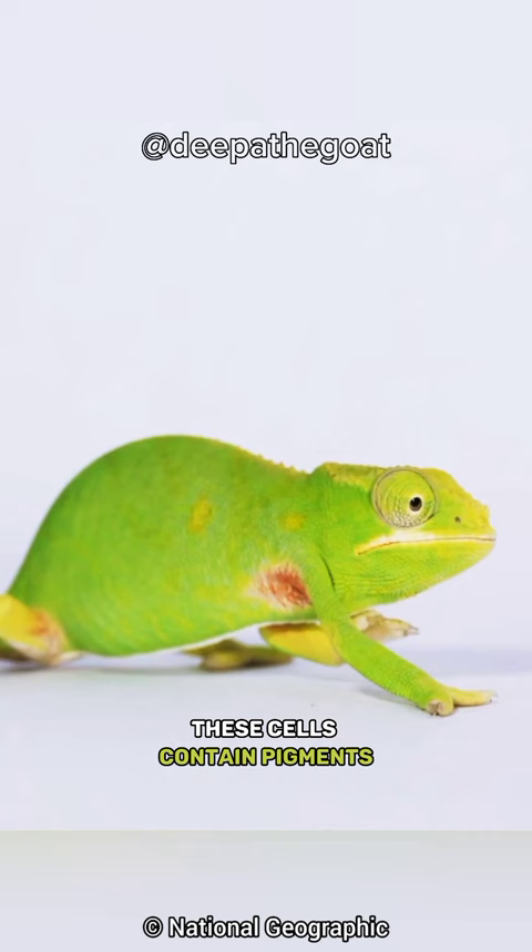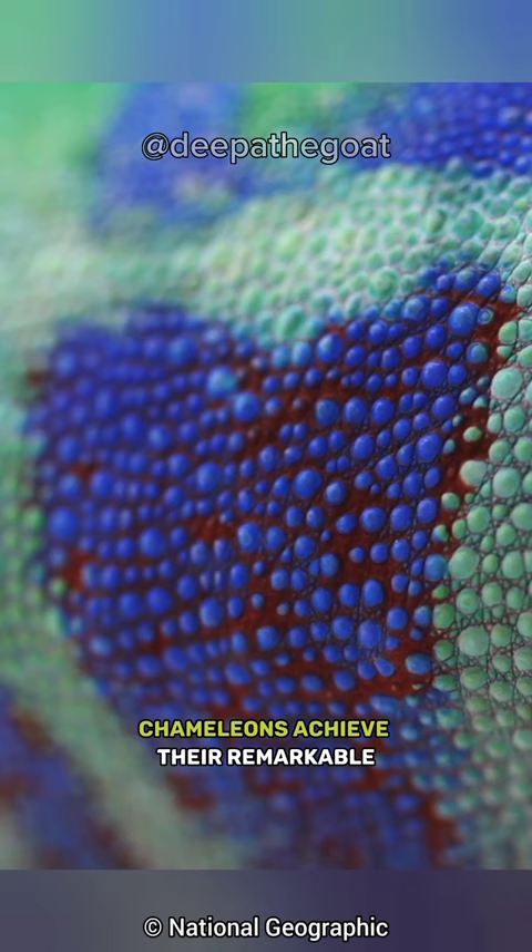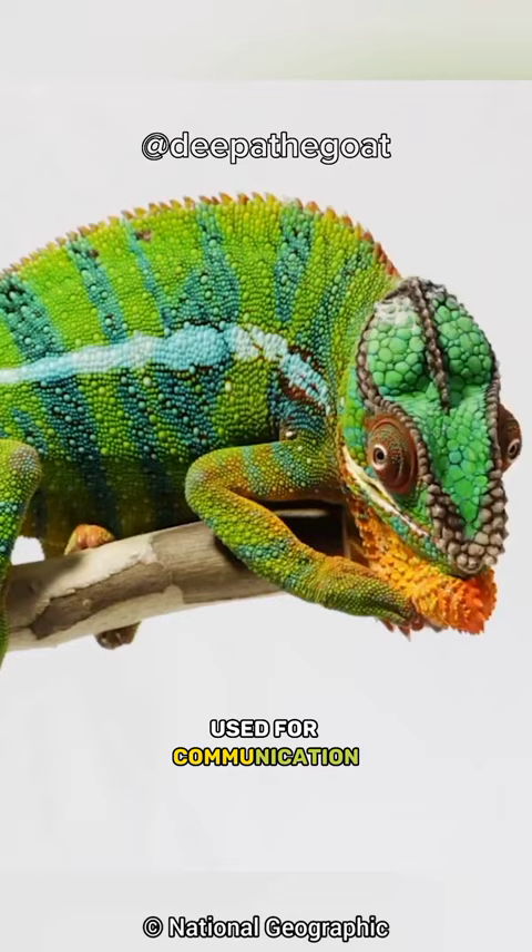These cells contain pigments that expand or contract, altering the wavelength of light they reflect. By controlling the size and arrangement of these chromatophores, chameleons achieve their remarkable color-changing ability, used for communication, temperature regulation, and camouflage.